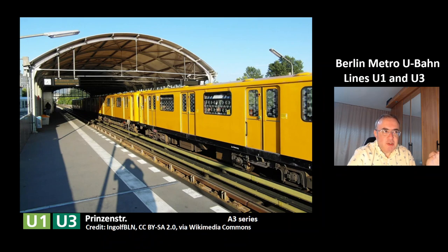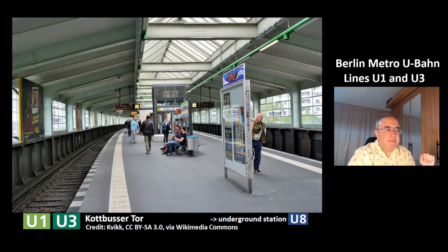This is the station Prinzenstraße, and you can see the series A3 of the Berlin Metro. This is the station Kottbusser Tor, which is an underground station with a transit to the line U8. The station of the U8 is underground, and this station is above ground.